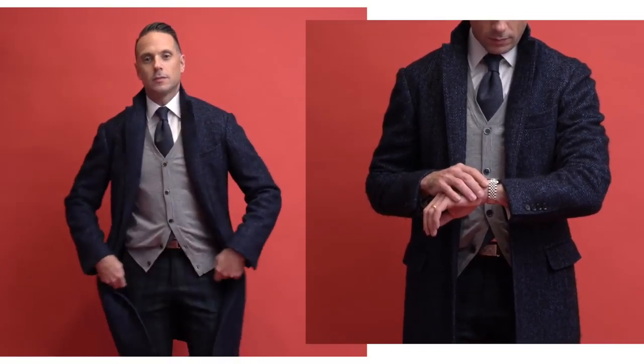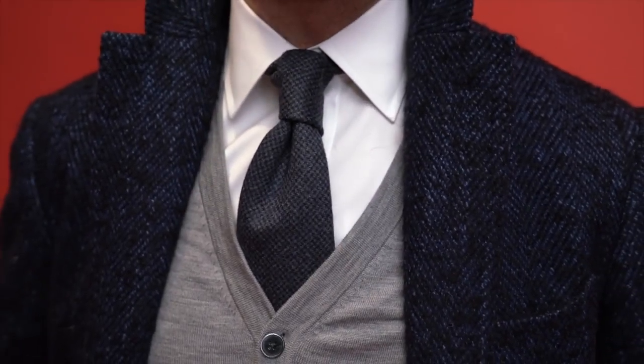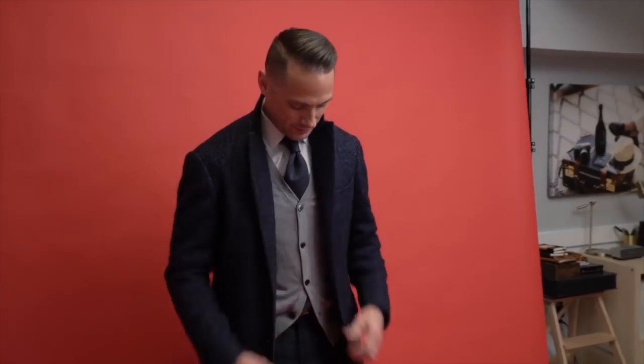Here I paired them with a plain white shirt, gray cardigan, gray tie, navy top coat, and classic brown leather penny loafers. This would be a great look if you are going out to dinner or to an office holiday party.